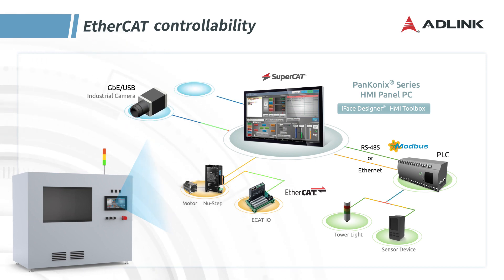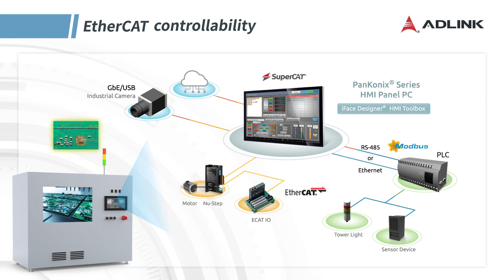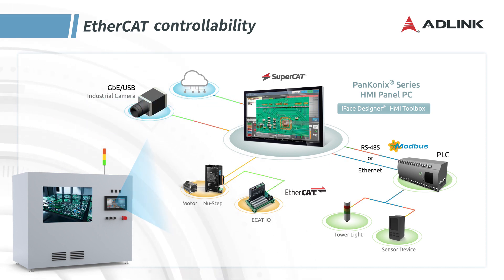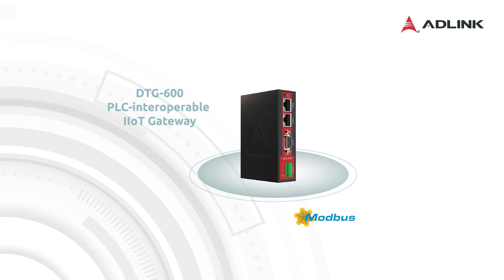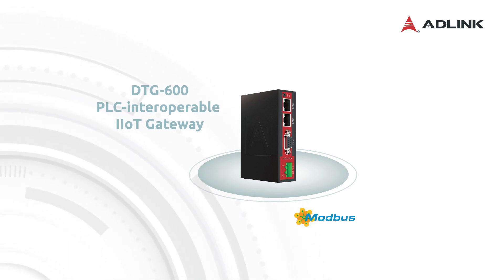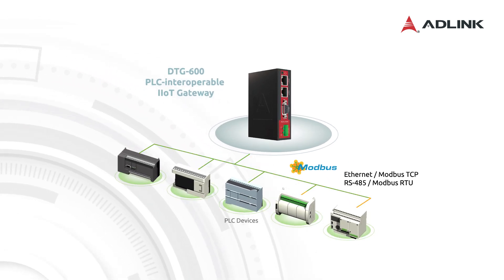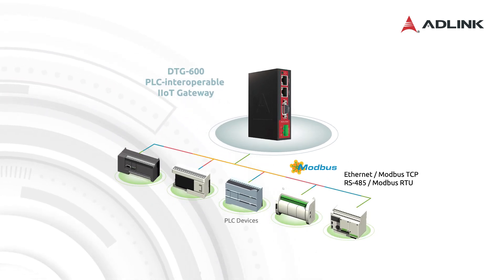Panconix can connect cameras via GBE or USB for visual applications and real-time visualization of production equipment data. For factories requiring networked HMIs, the DTG-600 PLC interoperable iIoT gateway with point-to-point Modbus communication ensures wide PLC brand compatibility.